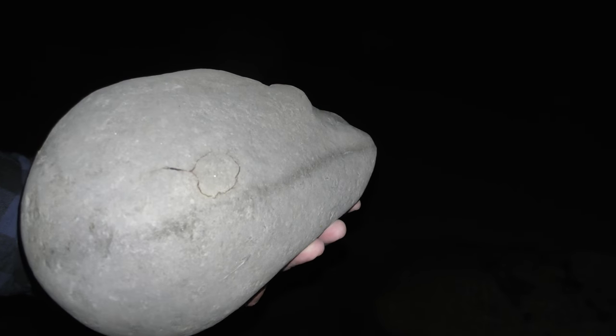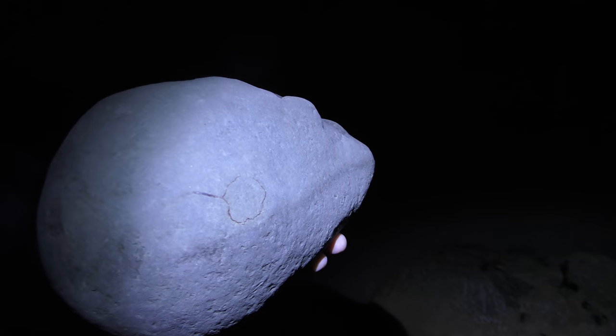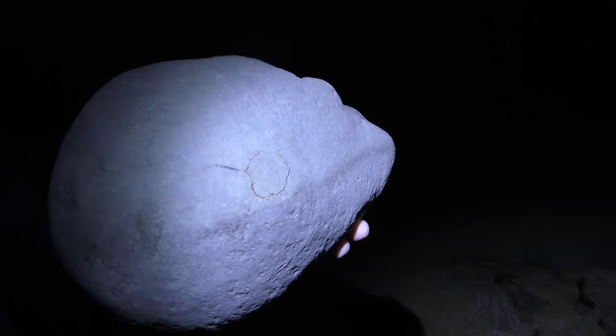I almost thought I was going to go home without finding a crab, but I think I just managed to get one.